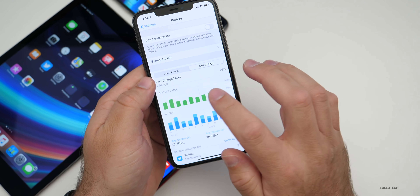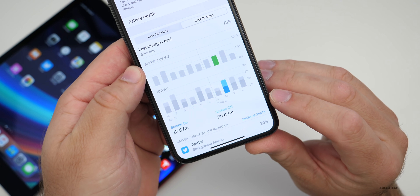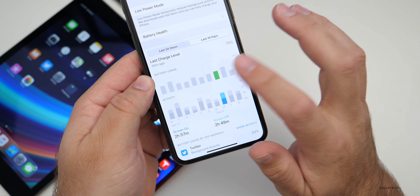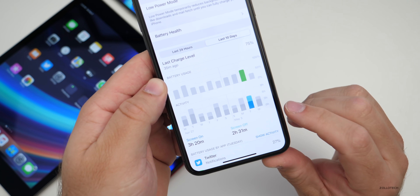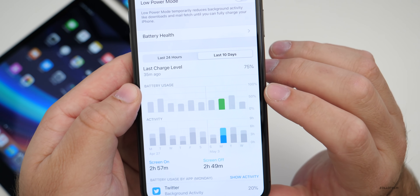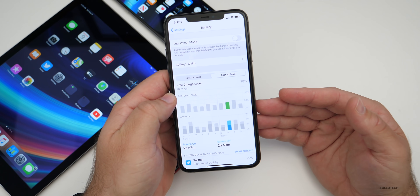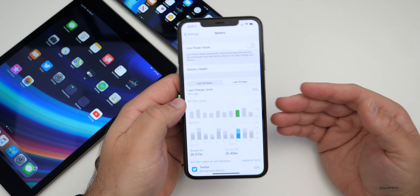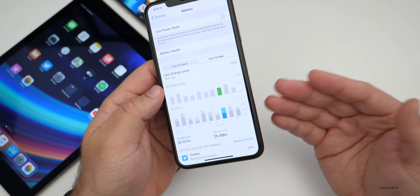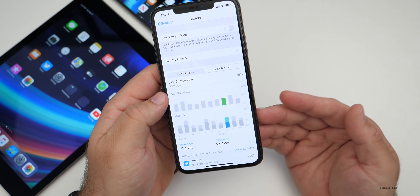Looking at the last 10 days, my battery was not great — I had two hours and 57 minutes of screen-on time and two hours and 49 minutes of screen-off time, which includes playing music in the background. I had about 40–50% usage and was getting six to eight hours of screen-on time, whereas normally you should get 10 to 12 with this device. It is a beta, so I don't expect great battery life — sometimes betas are better than others — but when the final version comes out, I'd expect it to be the same or better.